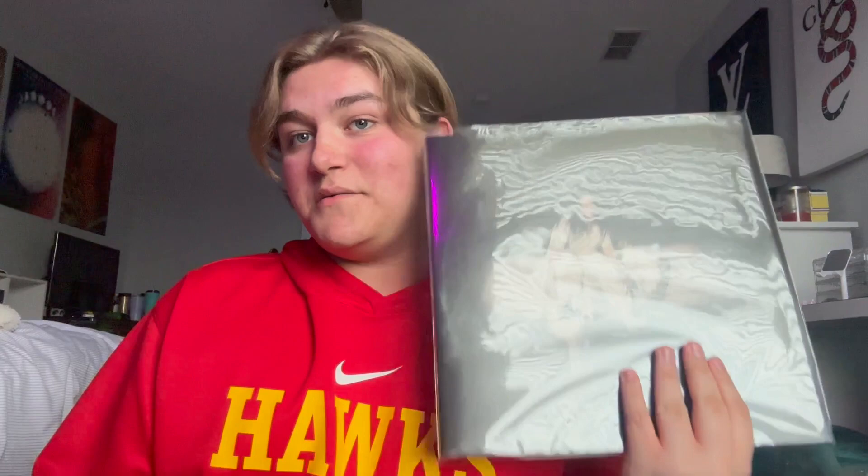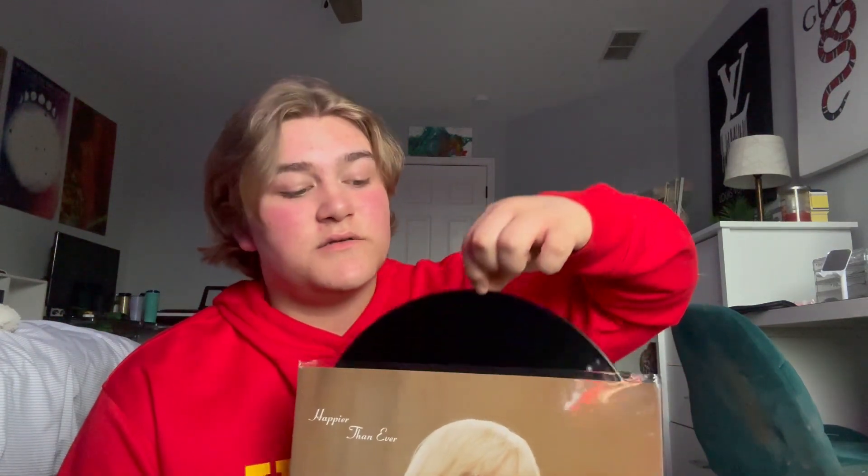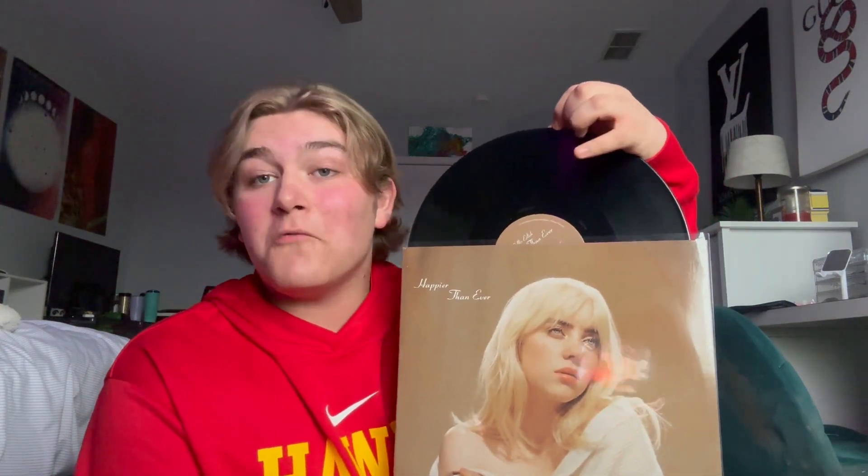Next record is When We All Fall Asleep, Where Do We Go? — one of my favorite Billie albums. She's just such a talented artist and I loved her vision for this album. I have the mustard yellow one. And before I got Happier Than Ever I didn't do any research — I just bought it off Amazon because it was like my fourth record ever. It's standard black. I would have probably gotten the Target exclusive if I knew it was a thing, or the Walmart exclusive too.